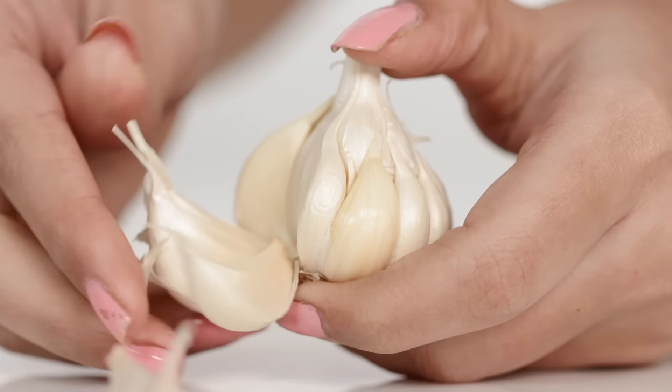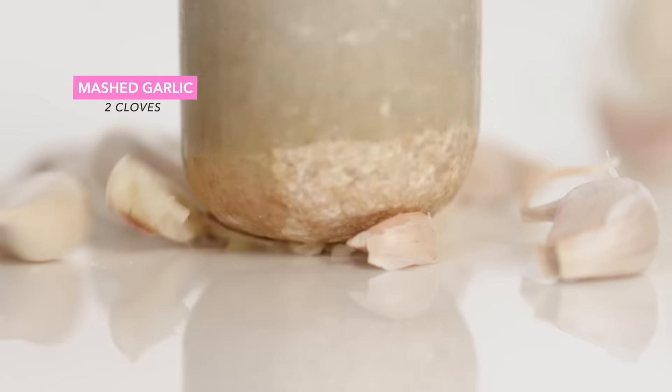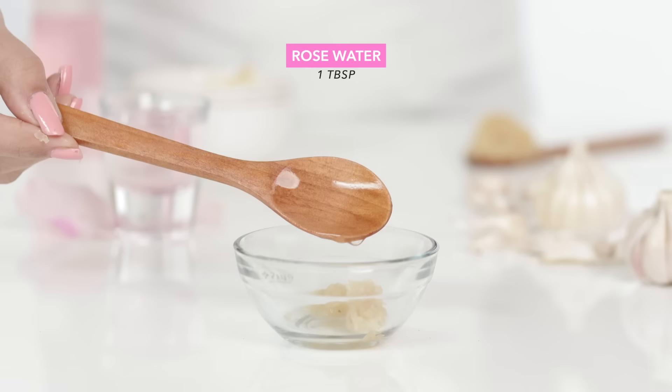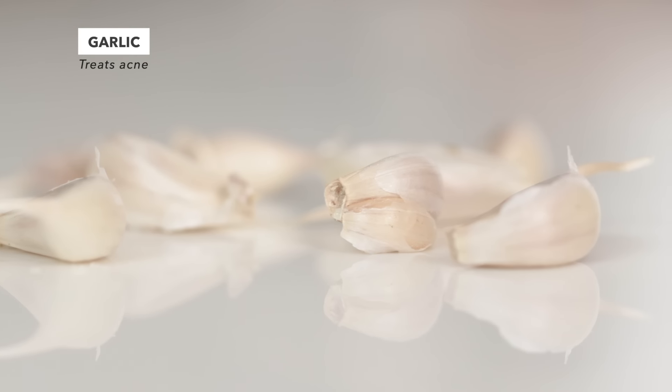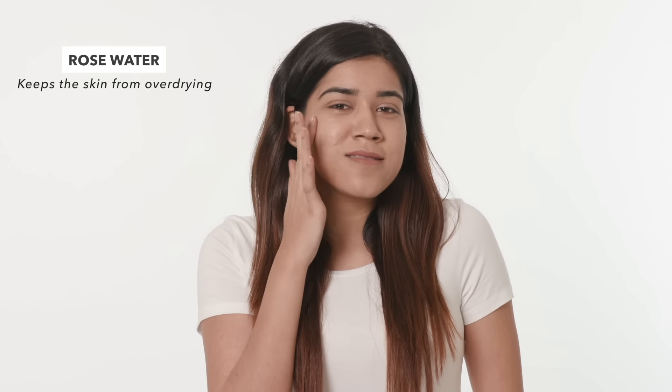If you prefer using natural ingredients instead of products on your face, you can use this DIY to tackle acne caused due to excess sebum secretion. Mash two garlic cloves into a paste and pour some rose water over it. Apply this mixture on affected areas and you'll see a noticeable difference in your skin's healing process. The anti-inflammatory properties of garlic relax the skin and boost skin health, which makes it a great remedy to treat acne. Rose water protects your skin from over drying.